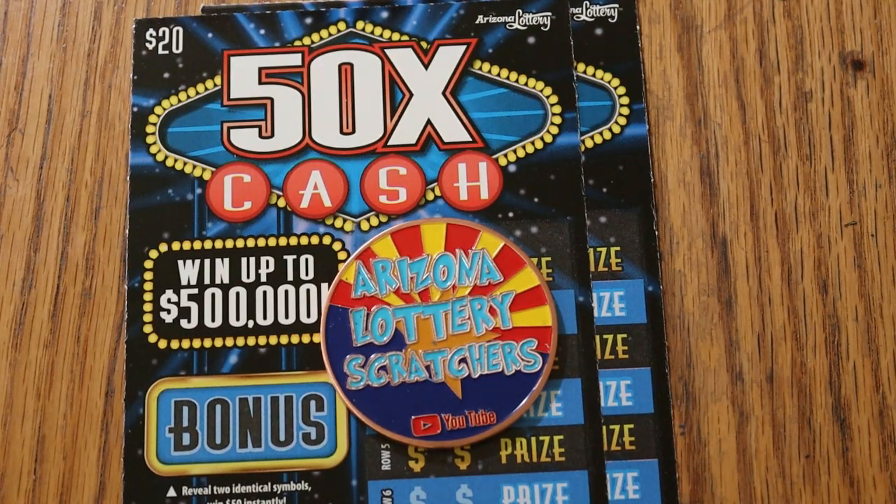What's up, YouTube? AZ Scratchers here with another Scratchin' Session, and today we're going back to the big boys.